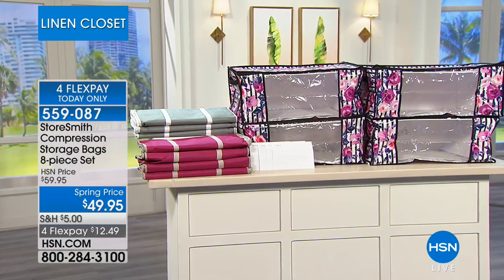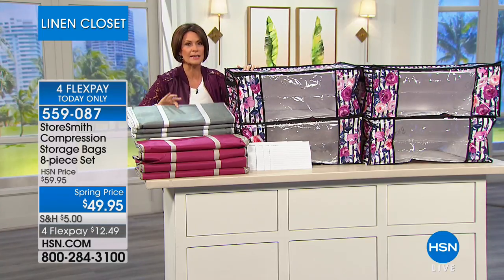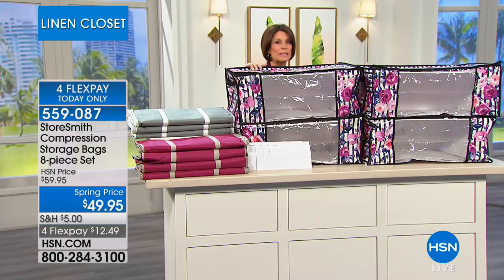The color choices: we have it in the fuchsia color right over here, then right behind that is a nice, pretty silver gray, and the floral — very popular. If you want something that's got a little bit of style to it, you definitely want to grab that.